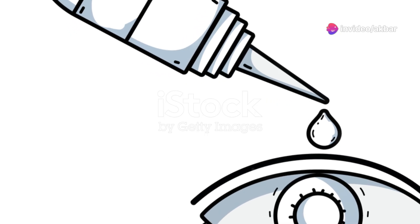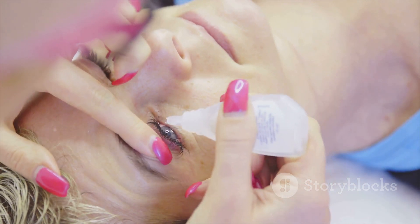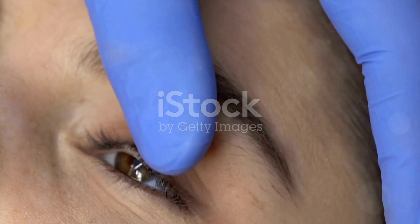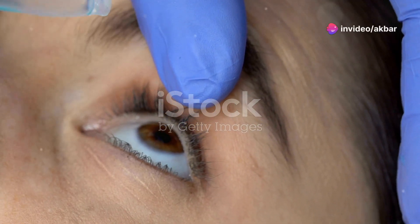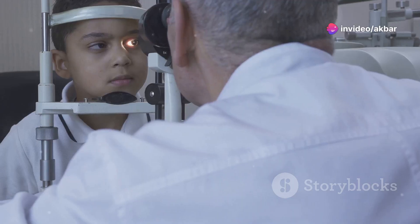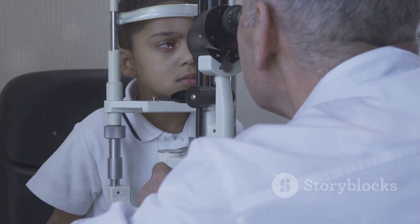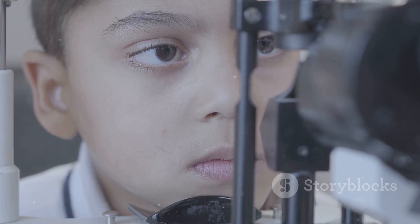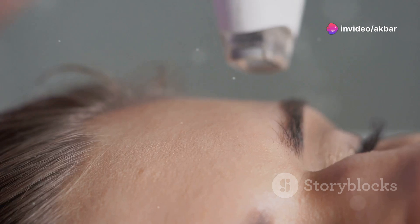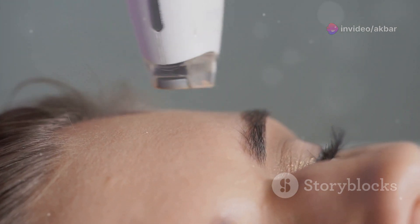This is achieved through the use of special eye drops called cycloplegic agents, which relax the ciliary muscle responsible for changing the shape of the lens. These drops are carefully prepared and administered to ensure the best possible outcome for the patient. This relaxation prevents the eye from automatically adjusting its focus, revealing the true refractive error without the influence of the eye's natural focusing mechanism. The process is straightforward and typically well tolerated by patients.